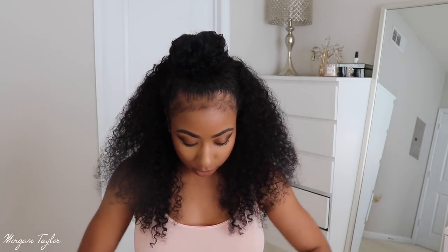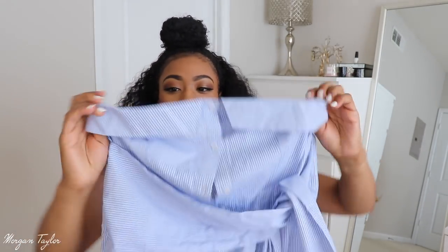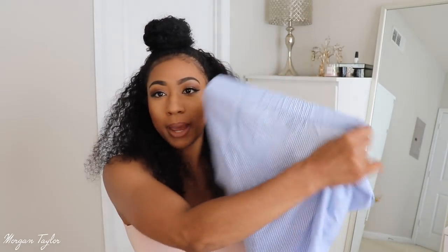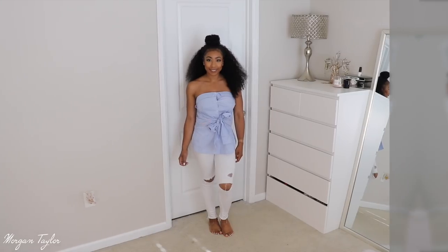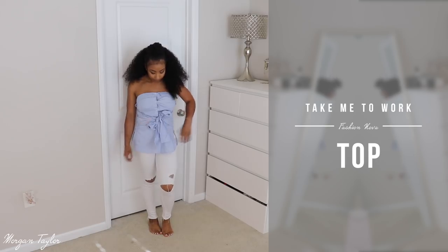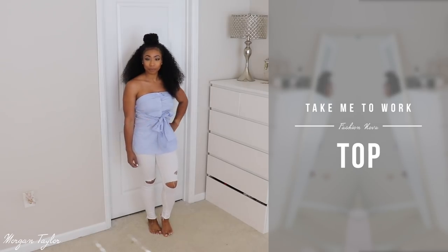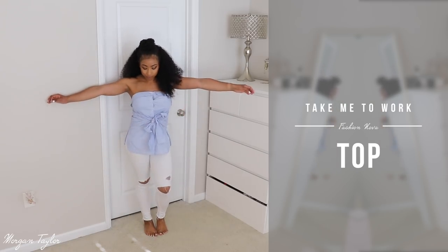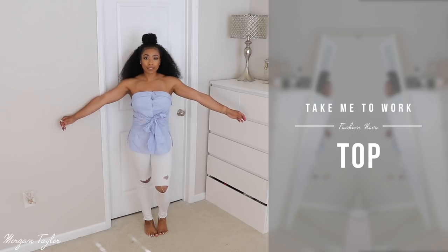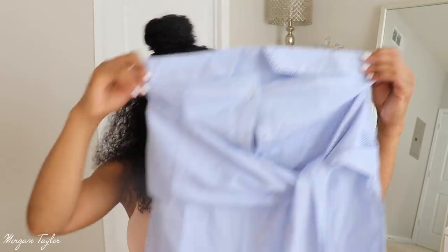The next item is this cute plaid tube top in a size medium. It does stretch in the back and I love that it ties in the front — I thought that was super cute. It fits me perfectly. I feel like I should wear this at a boat party or something — it just has that vibe. It's a nice length and the sides have a little cut, so it goes up slightly. I definitely recommend this one.